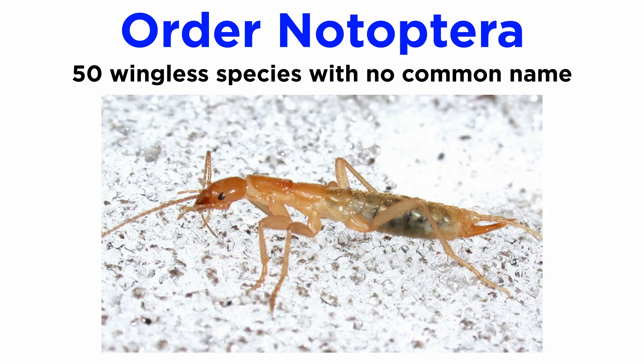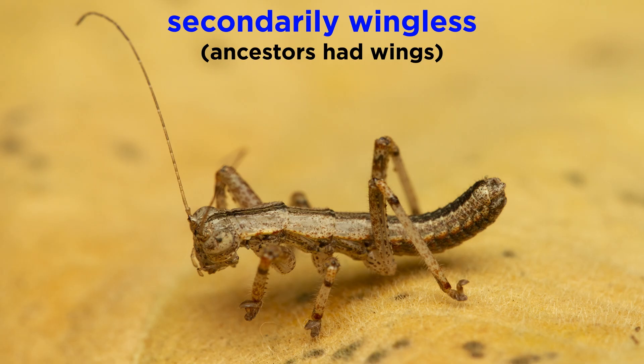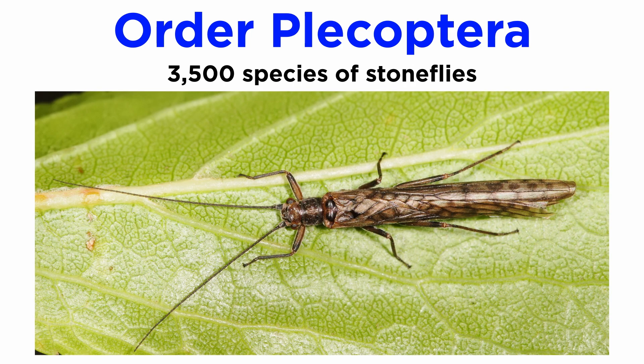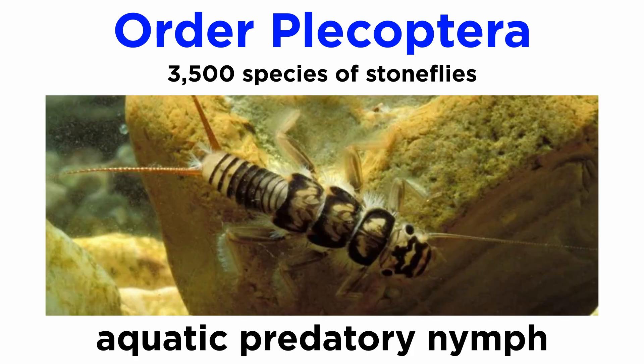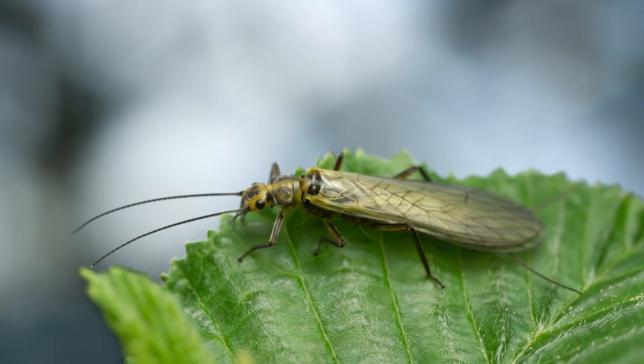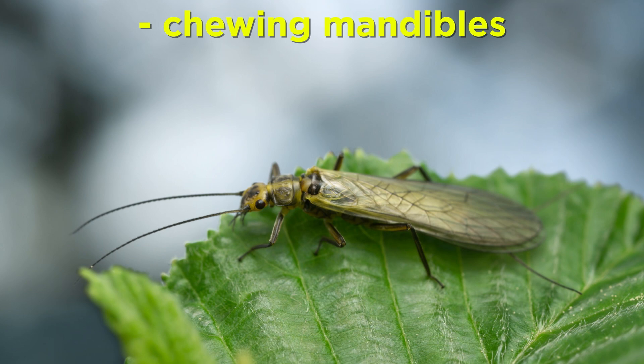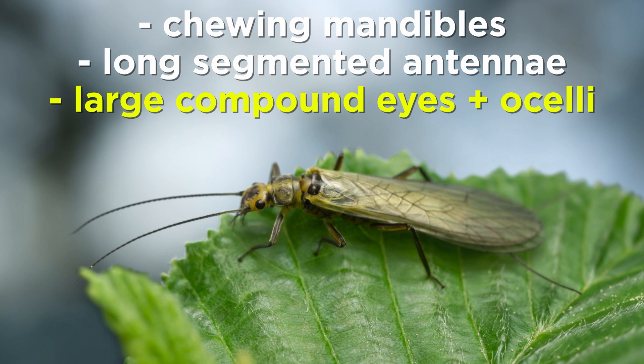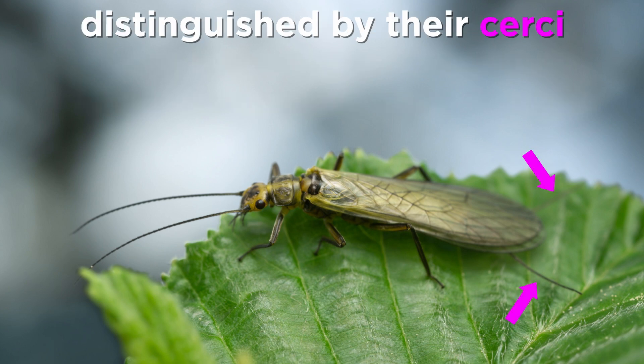Members of order Notoptera are all wingless and have no common name. There are only about 50 total described Notopterans, all of which are secondarily wingless — meaning they ancestrally had wings but modern forms lack them. They include the ice crawlers and the gladiators. The more than 3,500 described species of order Plecoptera are commonly known as stoneflies. They go through incomplete metamorphosis with an aquatic predatory nymph and are found worldwide except for Antarctica. They have simple mouthparts with chewing mandibles, long multi-segmented antennae, large compound eyes, and two or three ocelli, and are often distinguished by the long paired cerci that project from the tips of the abdomen in both nymphs and adults.